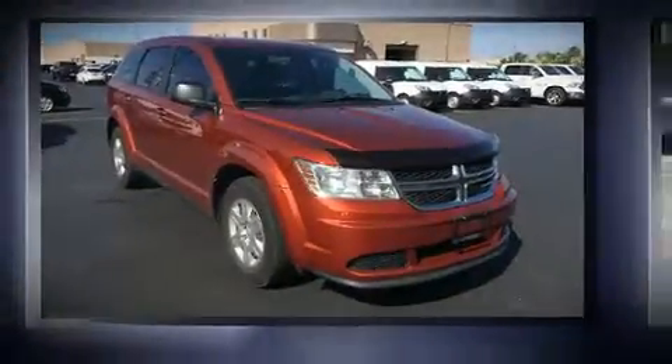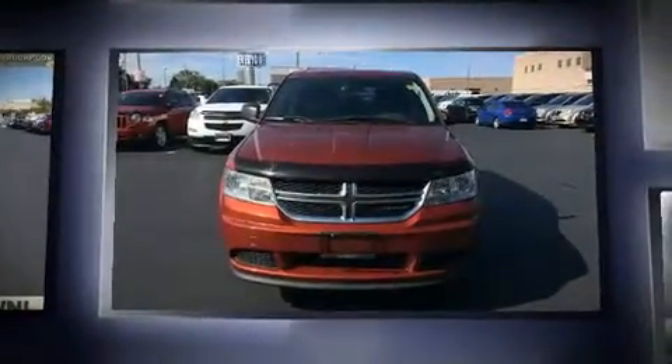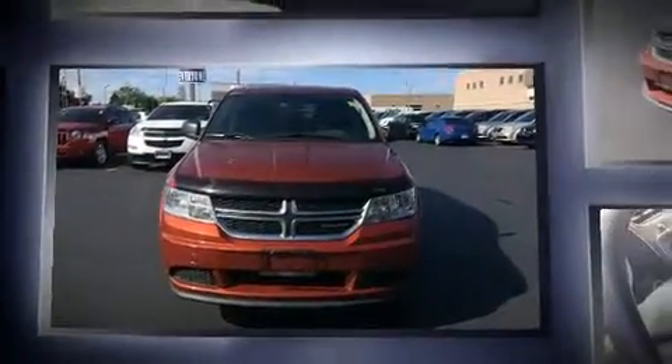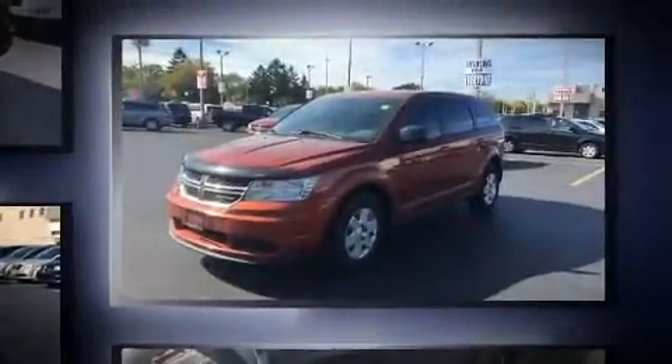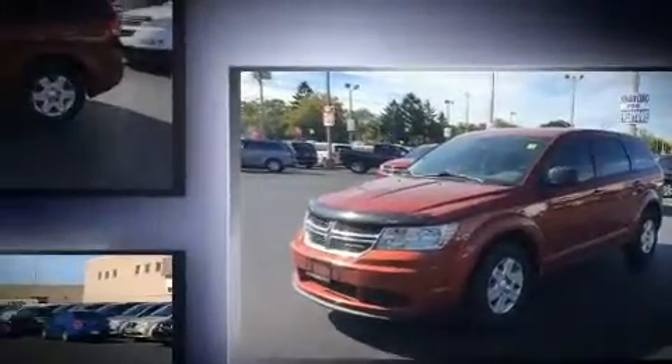You can expect a lot from the 2012 Dodge Journey. It features an automatic transmission, front wheel drive, and a 2.4-liter four-cylinder engine. Top features include cruise control, delay-off headlights, front and rear reading lights, and one-touch window functionality.